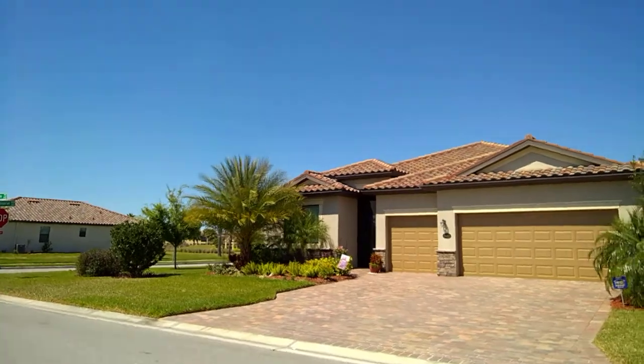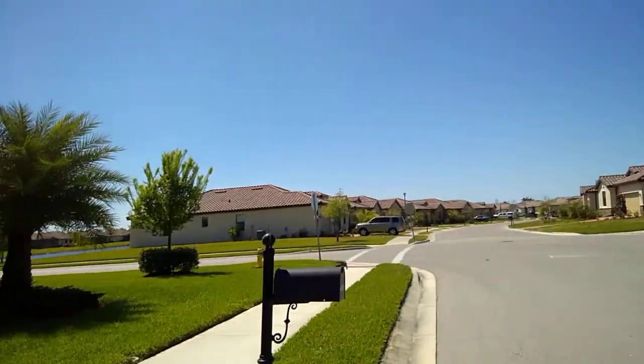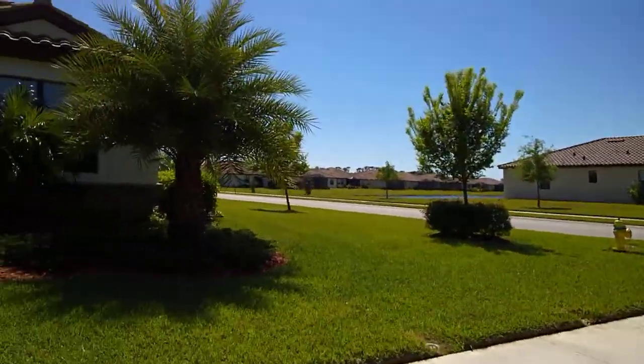The front windows are completely blocked off by trees that are planted in the front of them. Both of these homes are right on the corner of Heritage Preserve around Willowshire, so very much exposed homes.